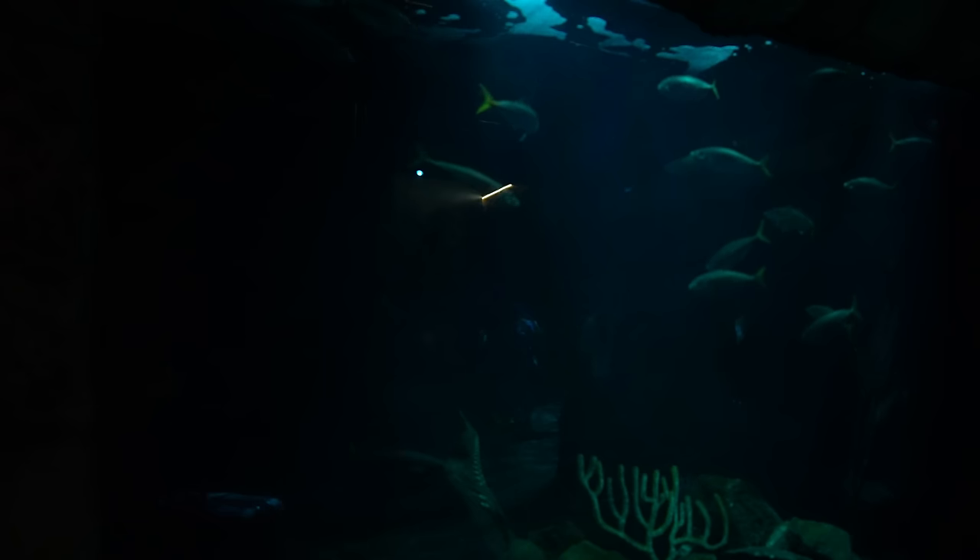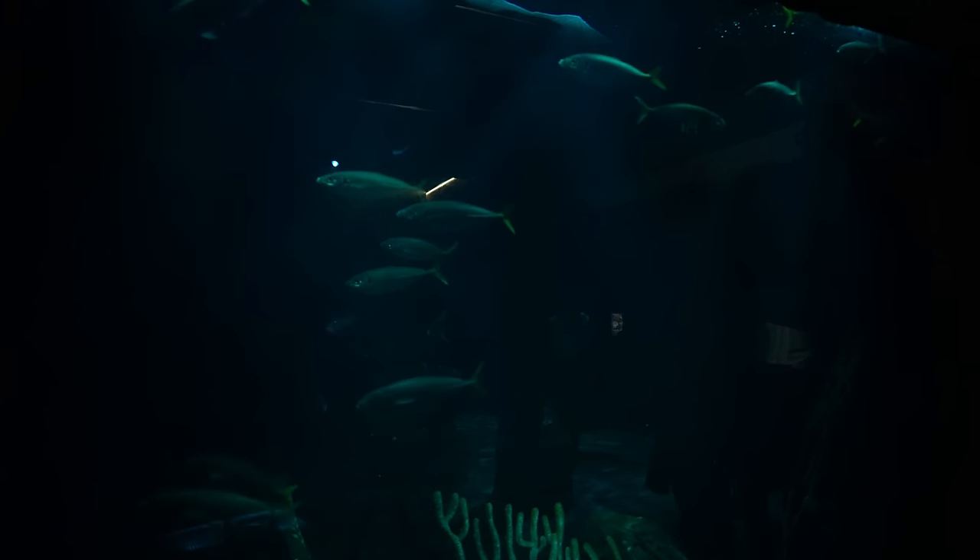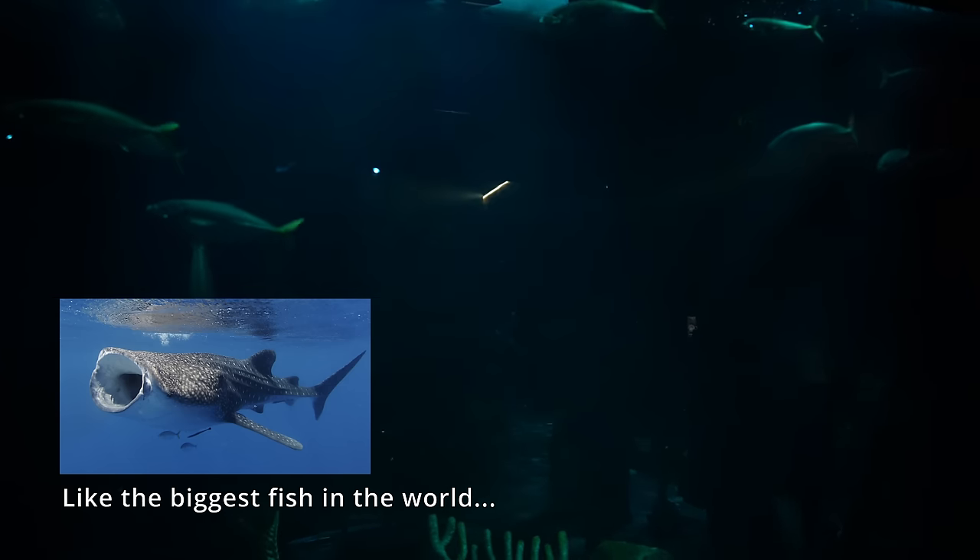They actually eat a variety of plankton, which is kind of interesting. They're such a big fish to eat plankton, but I guess there are fish that are big like that which eat plankton.